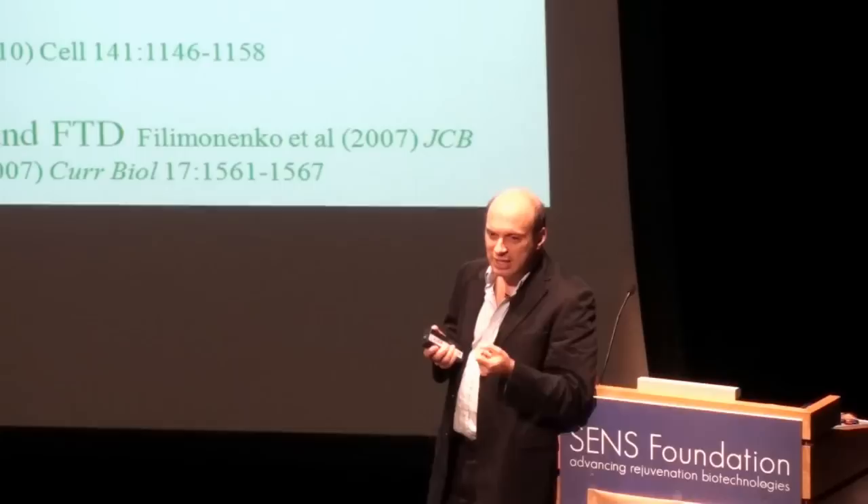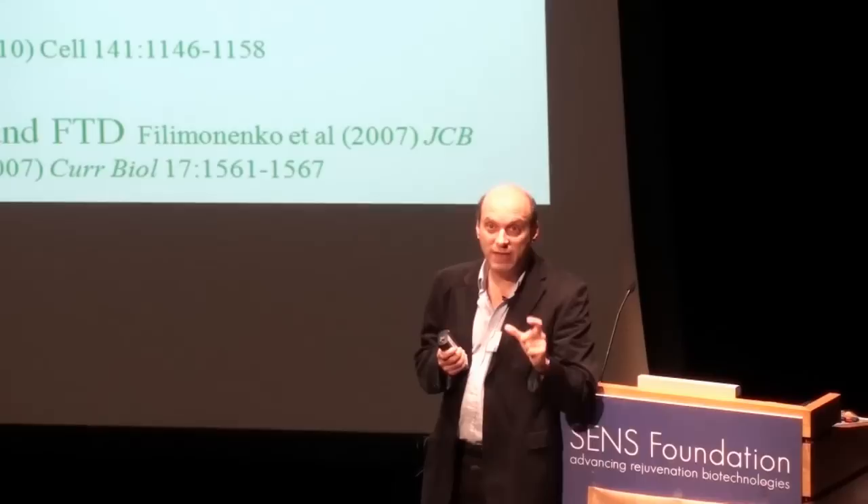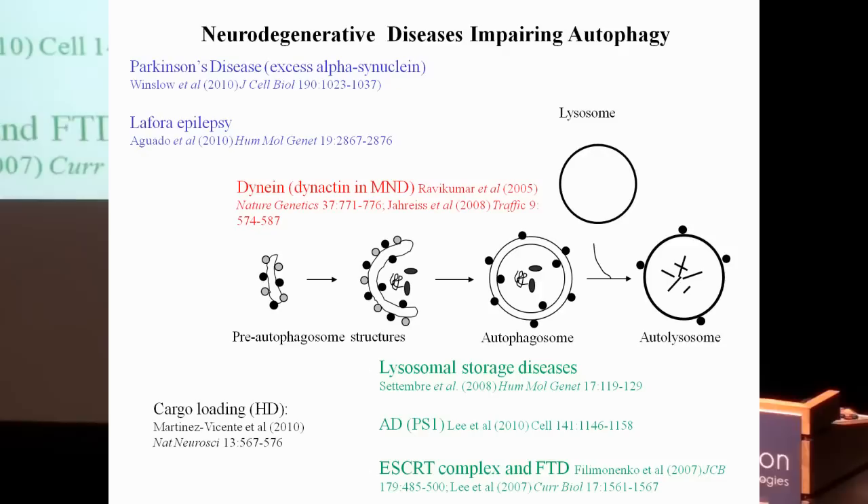Alpha-synuclein is the key component of aggregates in Parkinson's disease, and its accumulation is sufficient to cause the disease — patients with a duplication of the alpha-synuclein gene get a dose-dependent effect. Winslow in the lab showed that excess alpha-synuclein blocks autophagosome formation and could account for increased aggregation. We also showed that a degenerative epilepsy is associated with a block in autophagosome formation through a different mechanism.